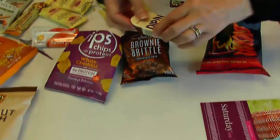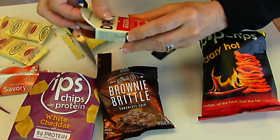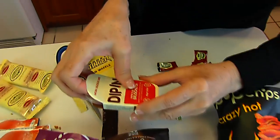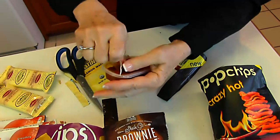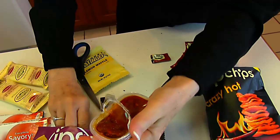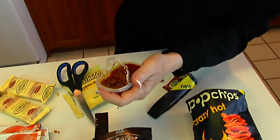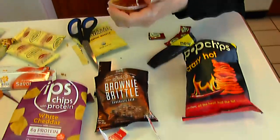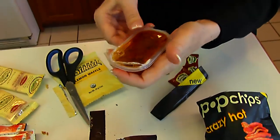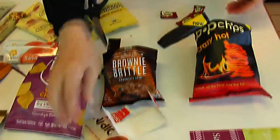Here we have some dip — it's pepper and artichoke bruschetta with roasted red peppers, artichoke, fresh garlic, tomato, and a delicate dash of herbs. I'm going to go back and get one of those white cheddar chips and dip in and try that. Mmm, really spicy — spicy and hot, but not too much so. And I think that's the end of those.